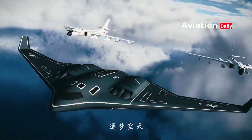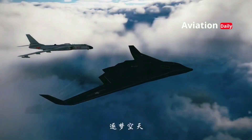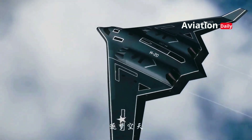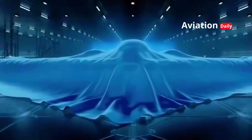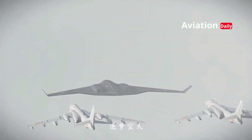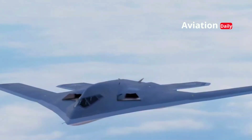Ultimately, the H-20 is more than just a strategic bomber — it's a technological manifesto. From its aerodynamics to its propulsion system to its artificial intelligence, every aspect of the aircraft reflects China's ambition to not merely catch up, but surpass its competitors. Will the H-20 truly be able to rival the B-21 Raider or even surpass the B-2 Spirit? That question remains open. But one thing is certain: the H-20's arrival marks a new chapter in the global military technology race, and the world will be eagerly awaiting how this stealthy bomber will transform the landscape of air power in the coming decades.